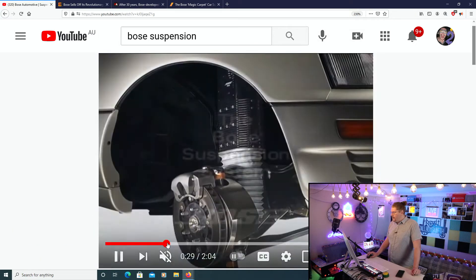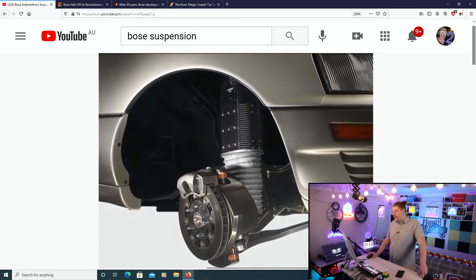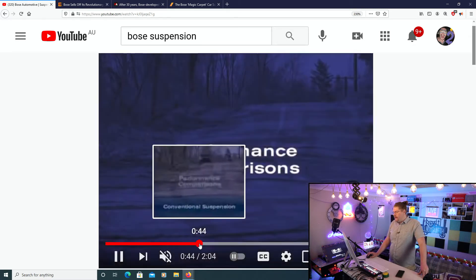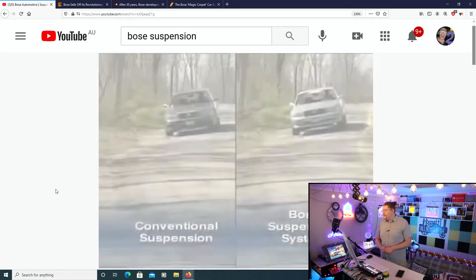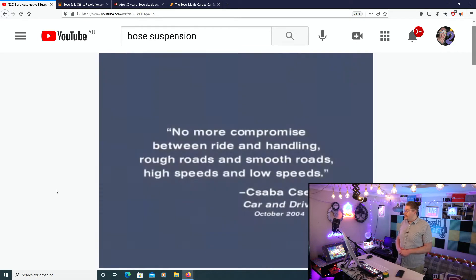This is what the actual suspension unit looks like. This is conventional suspension going up and down — bouncy, bouncy. This is the Bose suspension system. Look how clear it is. It's clear motion.